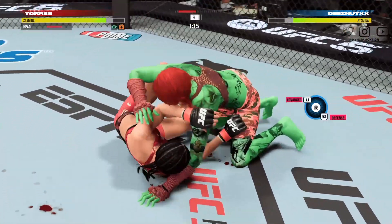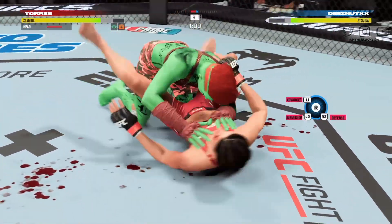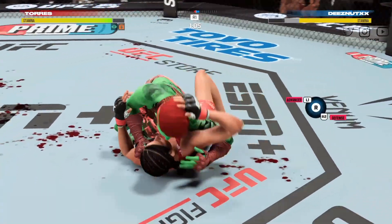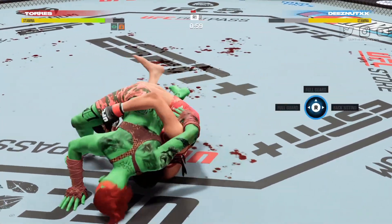She transitions right into side control, stepping over on the mount. Ground and pound. How good is her movement here on the ground — shades of Ray Borg, just transitioning so beautifully.